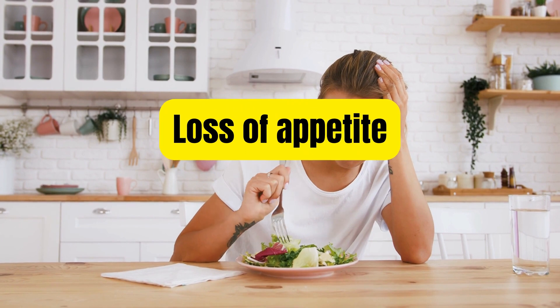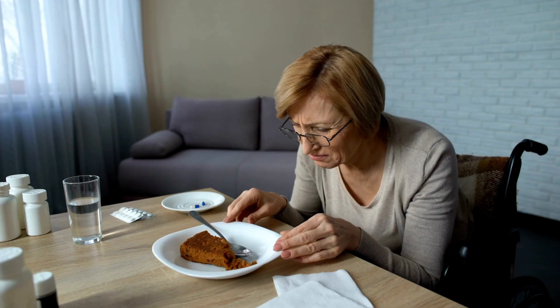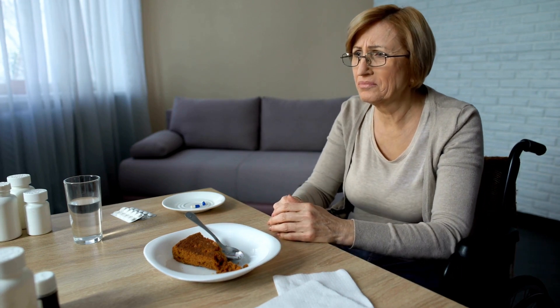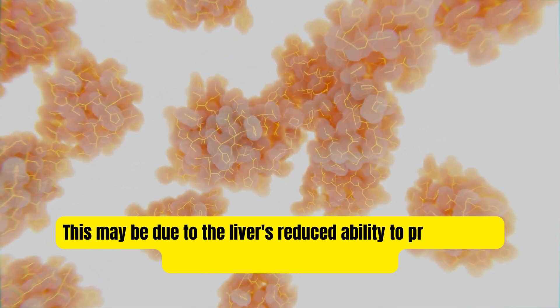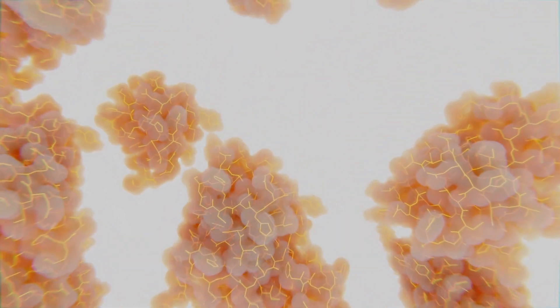Loss of appetite is one of the symptoms of fatty liver disease as well. A person with fatty liver disease may lose their appetite and feel full quickly even after eating a small amount of food. This may be due to the liver's reduced ability to process and metabolize nutrients from food, which can cause a feeling of fullness and lead to a decreased appetite.